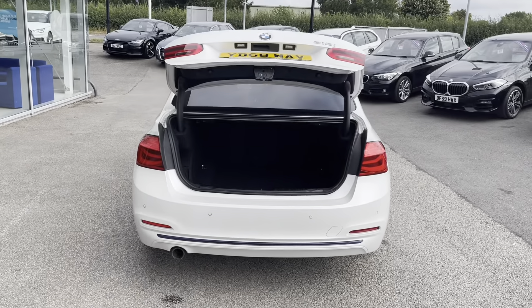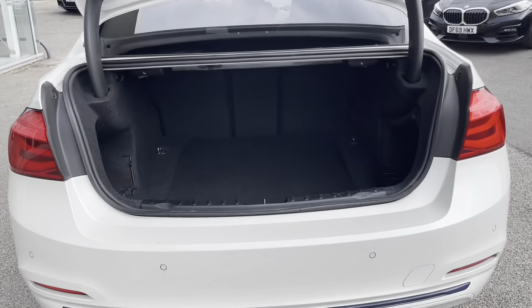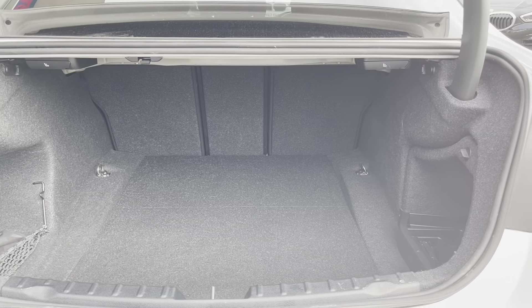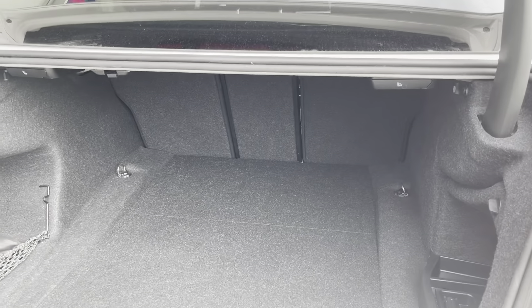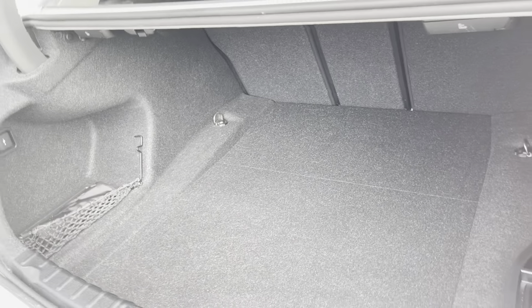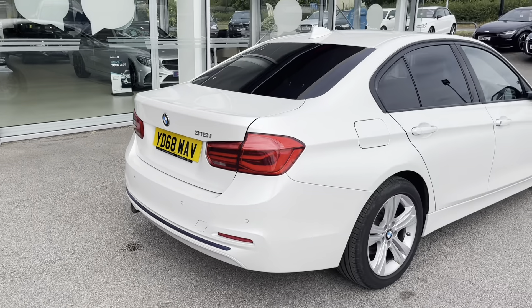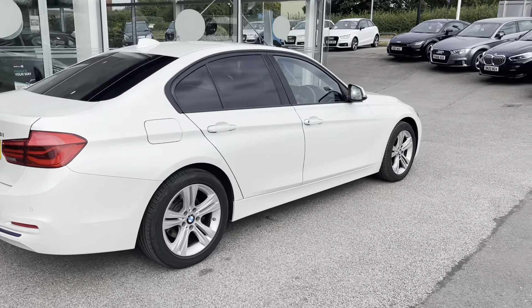Moving to the boot, you are able to open it with the press of a button on your key, making it much easier — say if your hands are full of shopping or luggage. You also have a long boot space, meaning you can fit in a large suitcase, perhaps your weekly shop, or anything you may need.